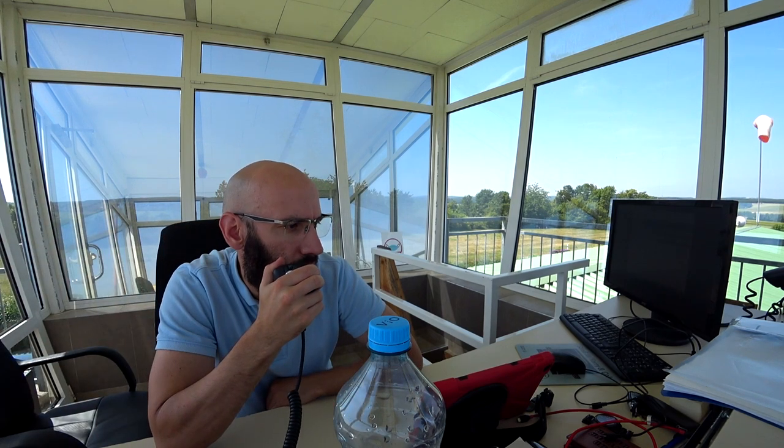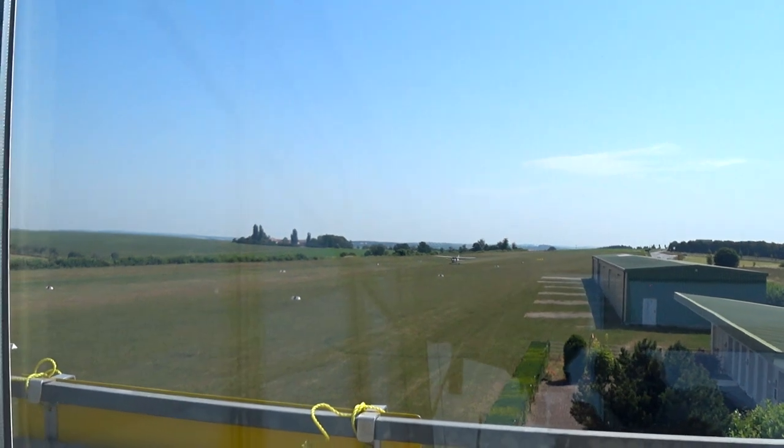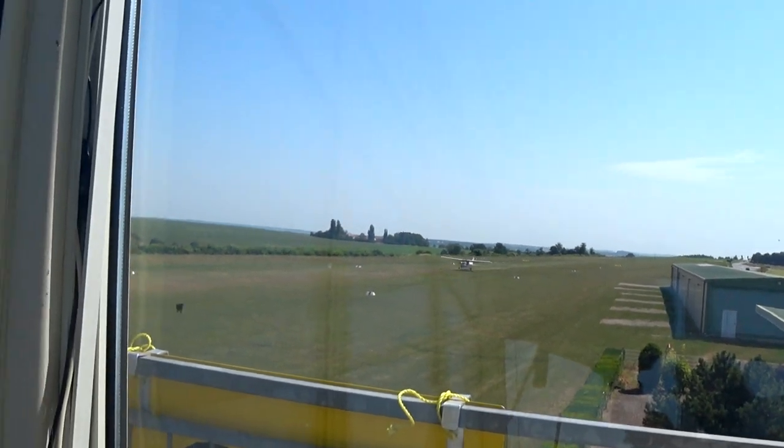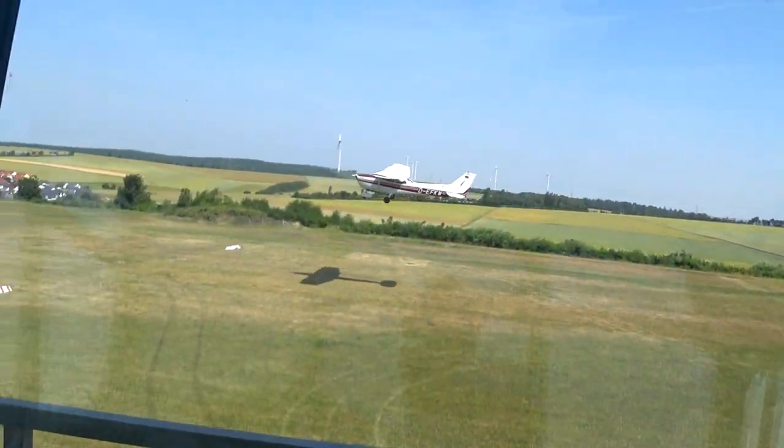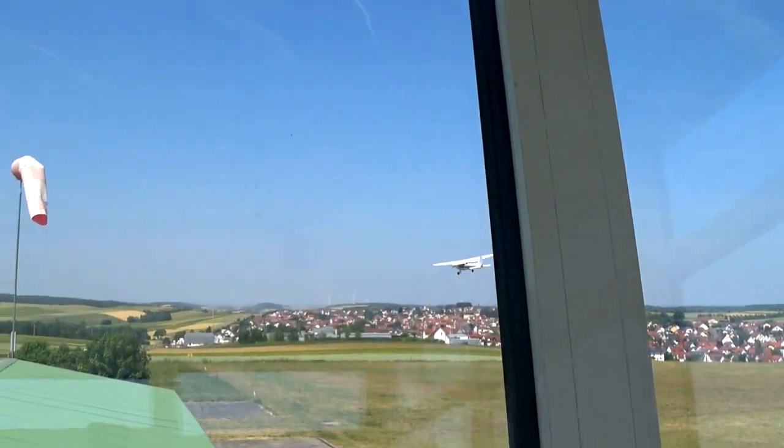Delta Kilo Whiskey, right base leg runway 26. Delta Kilo Whiskey, continue approach. Delta Kilo Whiskey, winds 240 degrees, 7 knots, runway 26 clear.